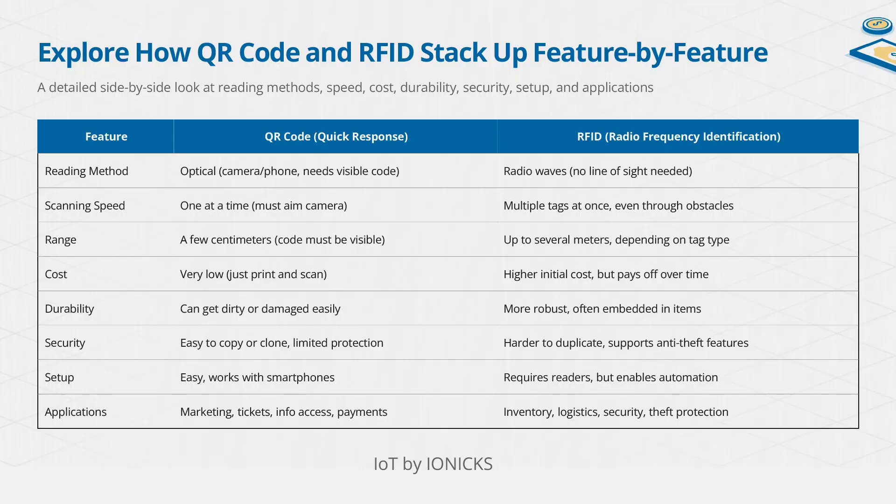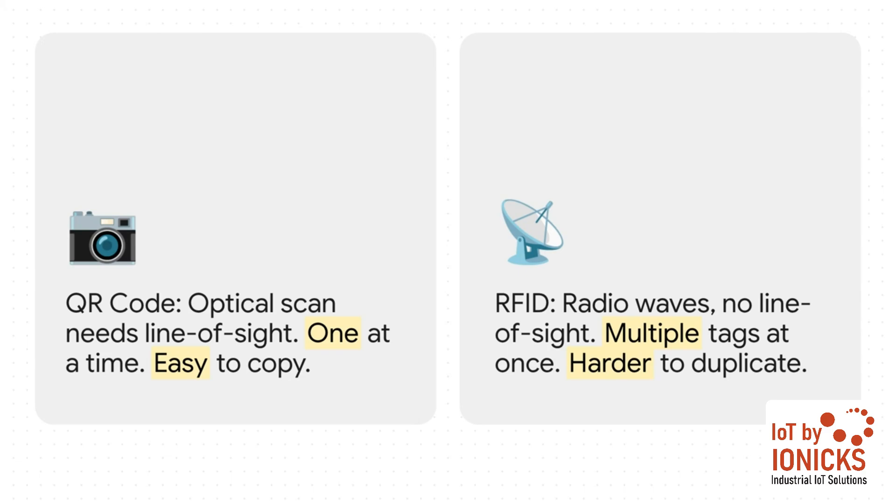First things first — the core problem. The reality is a lot of businesses are being held back and they might not even realize it. They're being limited by the very technology they rely on every single day. The real bottleneck boils down to this: QR codes are optical. They need a direct line of sight. Someone has to physically see the code to scan it, and they have to do it one by one by one. That's fine for scanning your ticket at a movie theater, but in a massive warehouse, it's a huge drag on efficiency.